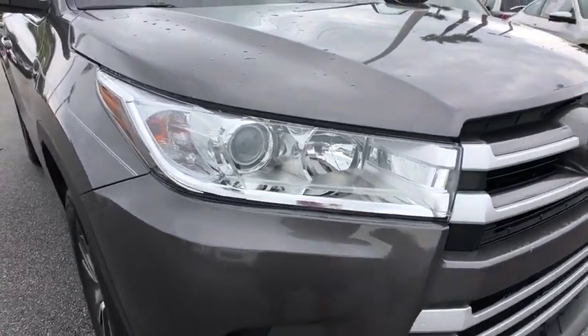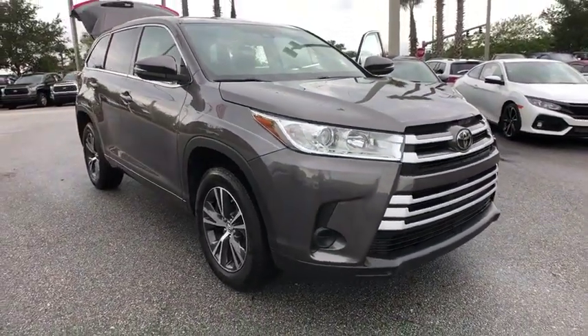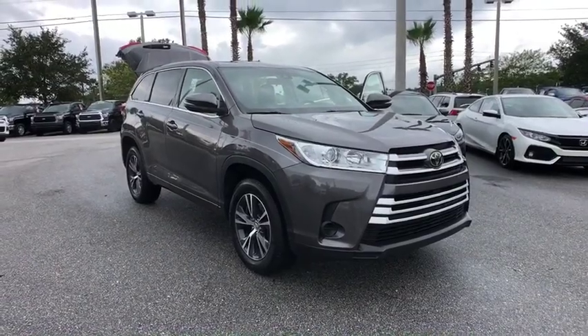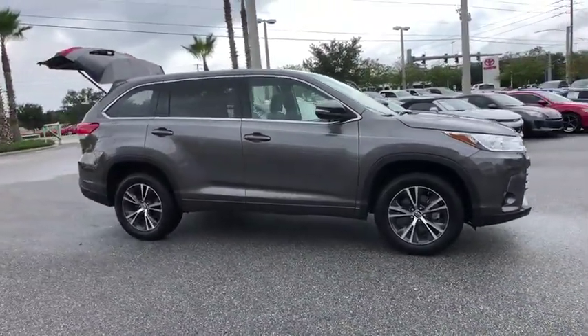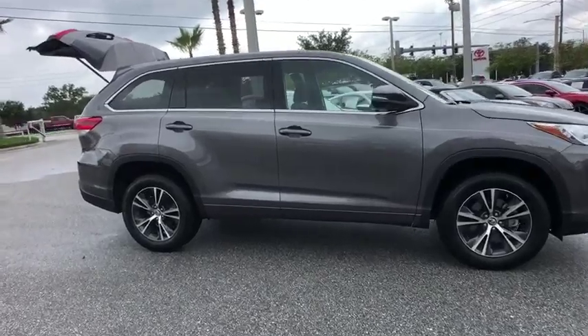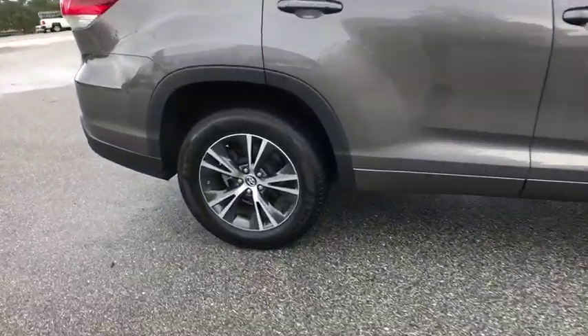The 2017 Toyota Highlander. The Highlander is the SUV that's thought of everything. The Highlander offers seating for up to seven and features Toyota's innovative center stow design. The second row bench seat folds away, leaving a pair of captain's chairs.